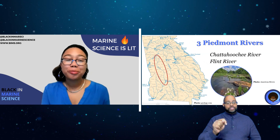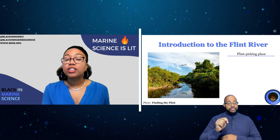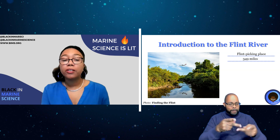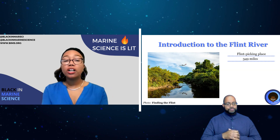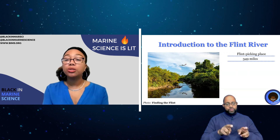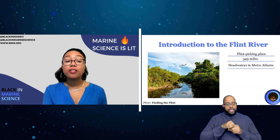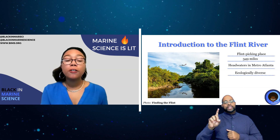Next up is the Flint River. Fast facts: the name of the Flint is said to refer to the quartz-based rock found along its banks — an English translation of 'flint picking place' in Muskogee language. This river is 349 miles long, contained entirely within the state of Georgia. With 220 undammed river miles, it is one of only 40 rivers left in the U.S. that flow more than 200 miles unimpeded. Its headwaters are located in metro Atlanta, starting in pipes beneath one of the world's busiest airports — Hartsfield-Jackson.